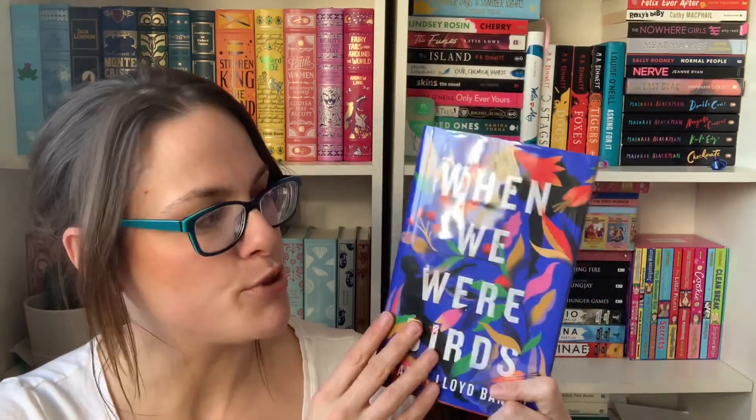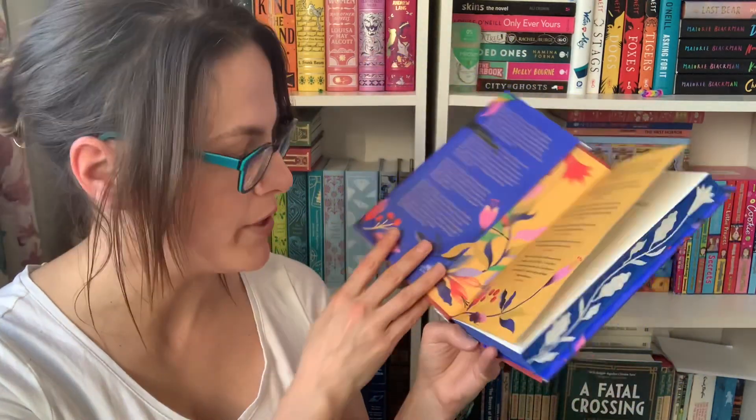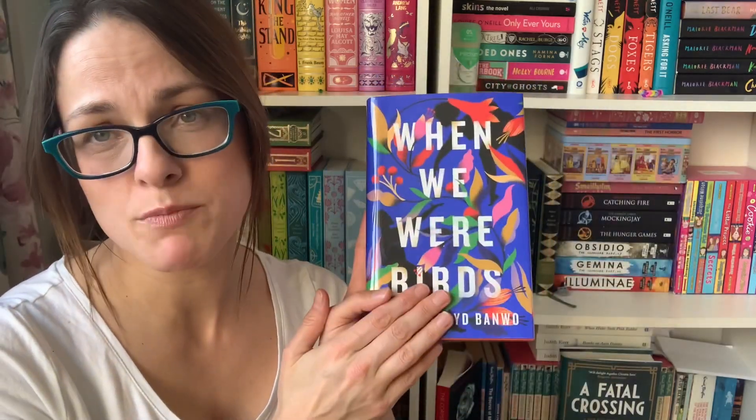Goldsboro always places a protective plastic wrapping all over their books to make sure it's extra safe, because these are sort of collector's editions. This is an absolutely beautiful book and I love those end papers as well — they're so pretty. It is signed and numbered, so I'll just show you what this book's about.